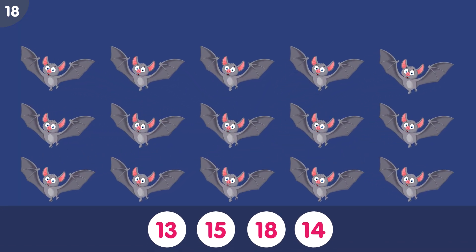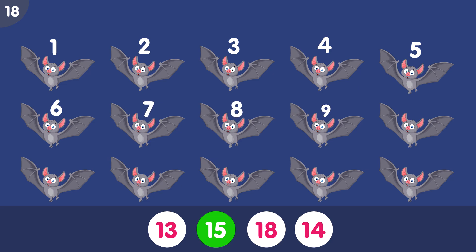How many bats do you see? The correct answer is 15. 1, 2, 3, 4, 5, 6, 7, 8, 9, 10, 11, 12, 13, 14, 15. Fifteen bats.